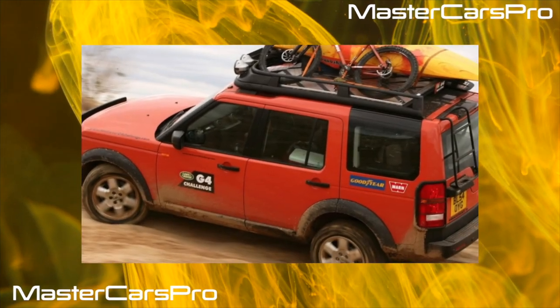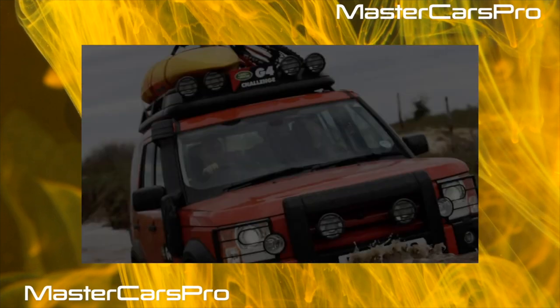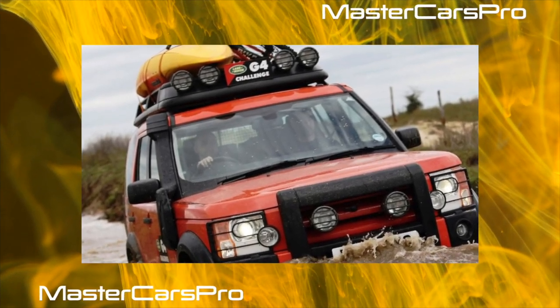There were jokes about the reliability of the first Land Rover Discovery, the essence of which was that this SUV could break down anywhere and anytime. But the third generation of the model refutes these rumors.